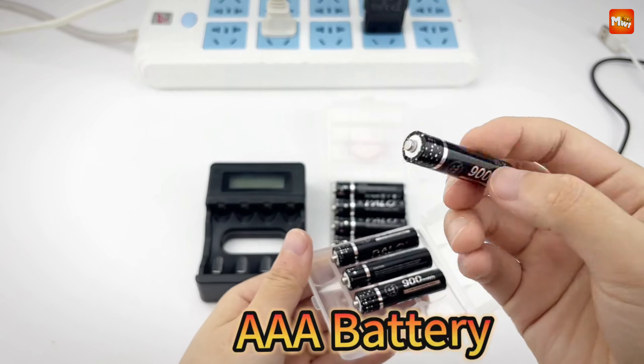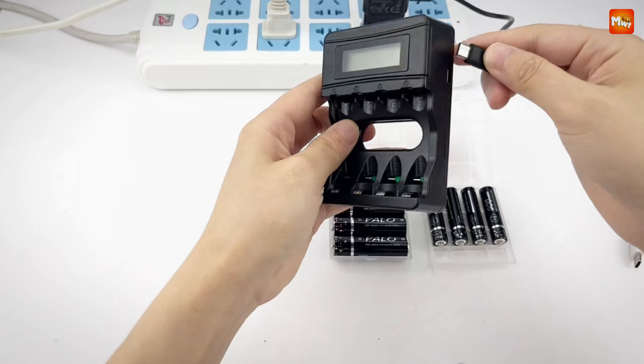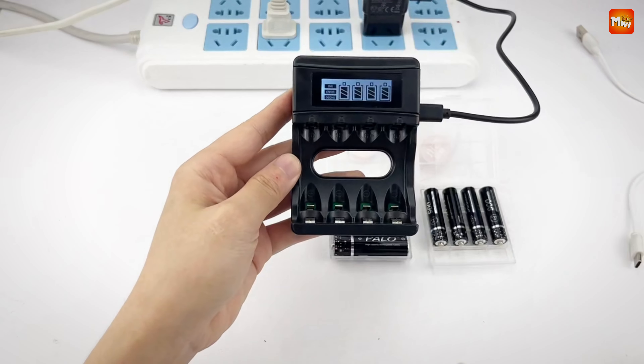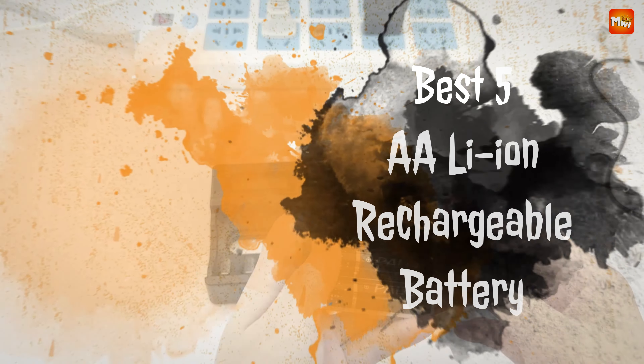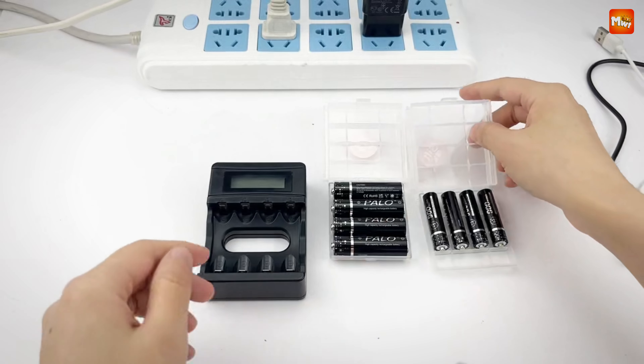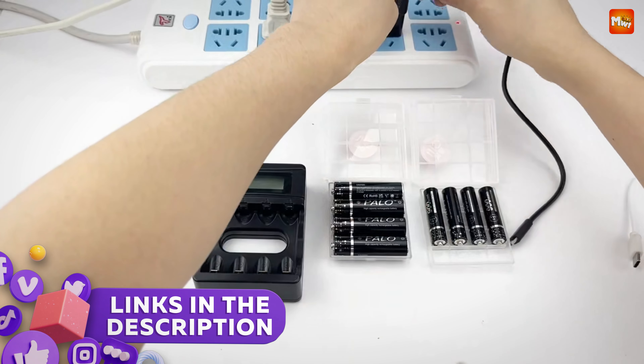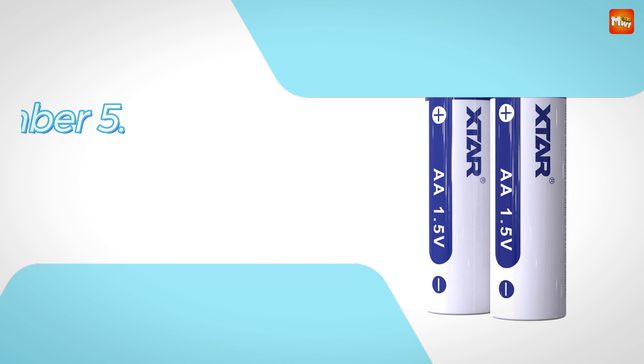Whether you're using them in remote controls, cameras, or other electronics, selecting the right battery is essential for optimal performance. Here are the best 5 A-Li-Ion Rechargeable Batteries available today, each offering unique features to meet your needs. Links to all products are mentioned in the description below. Let's get started at number 5.